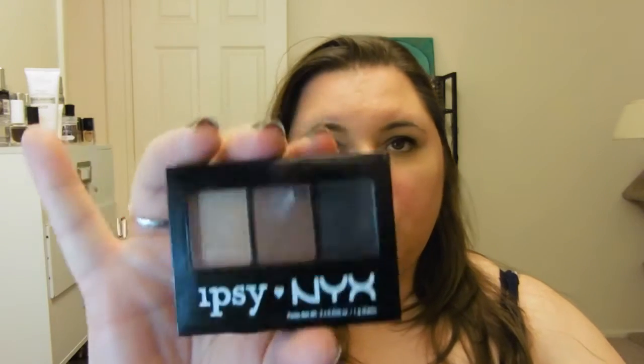Last but not least from Ipsy, there is the NYX Zero One palette — a trio. It looks like we have a basic matte black, and then the other two are nice neutral shades: kind of a browny color and a champagne color. The champagne isn't showing up very well on camera. I'm not going to complain about this because it would be a perfect travel palette — when I go to conventions I tend to do more neutral eyes, so this is perfect for traveling.